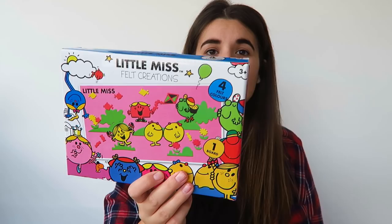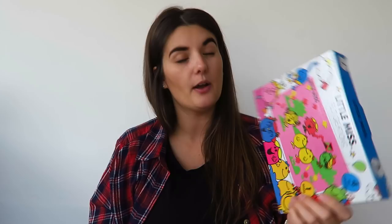Talking of crafts, I got her this — which is a Little Miss felt creation set. She loves Mr. Men and Little Miss. If you watch my second-hand finds you'll know she really got into the books this year. You have one felt board and then four different colours. This was originally two pounds, which is cheap in itself, and it went down to a pound. She loves her little felt board that she's got but only has one set, so I thought a nice little extra Little Miss set wouldn't go amiss.